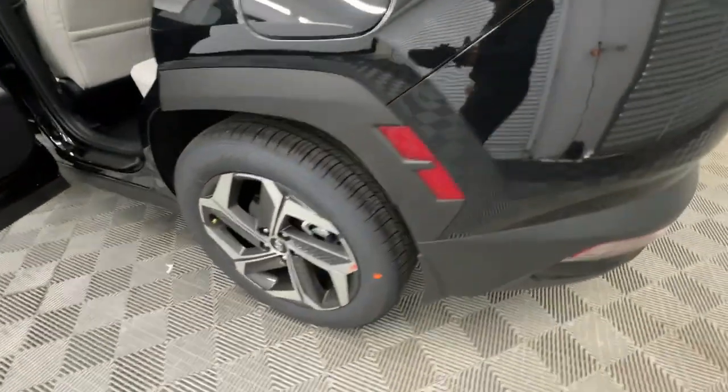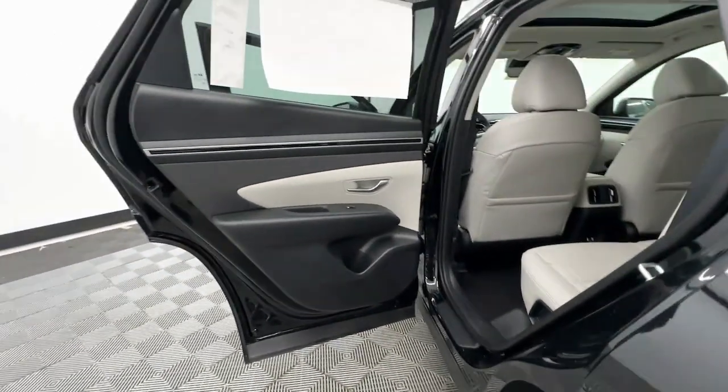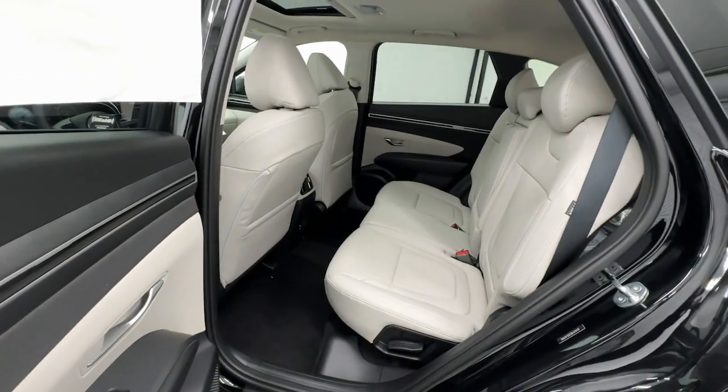These are just some of the great options this vehicle comes with: Apple CarPlay and/or Android Auto, keyless entry, power liftgate, backup camera, and satellite radio.